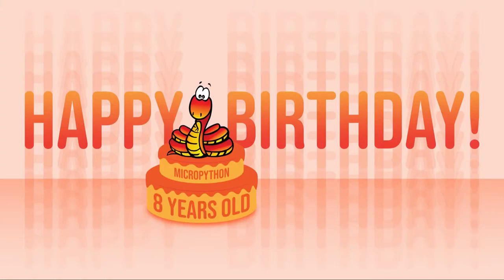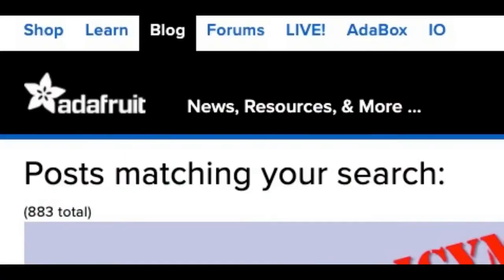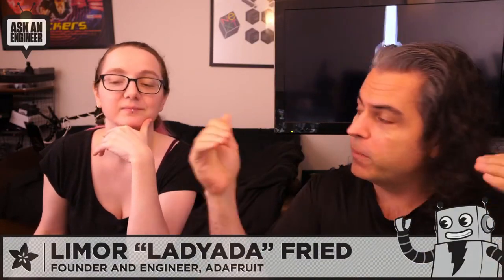One of the cool things about MicroPython is it's open source. There are lots of ways you can support an open source project, company, or individuals. One of the ways is getting the word out about good things they're doing so more developers get involved, more people do documentation, more people do events — there's a role for everyone in open source.